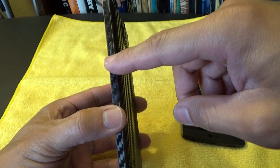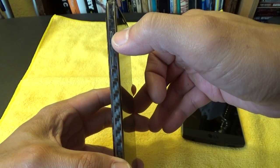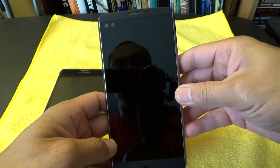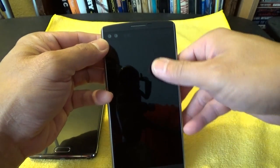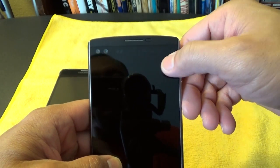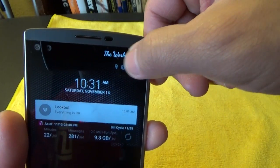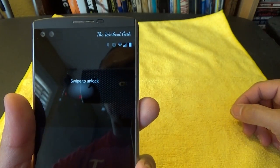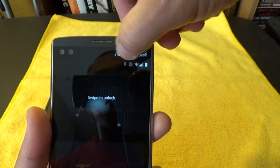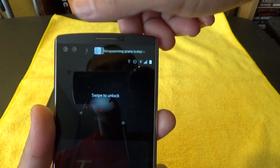On the sides you've got your power button, and on the other side your volume rocker up and down. The LG V10 also has a 5.7-inch screen diagonally, and it also has a 1.2-inch secondary screen strip up at the top that's very customizable — you can put your name there, quick apps, contacts, and things like that.